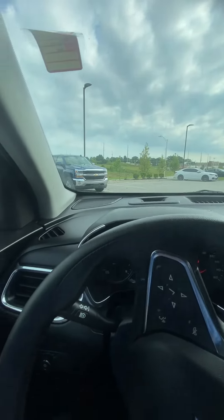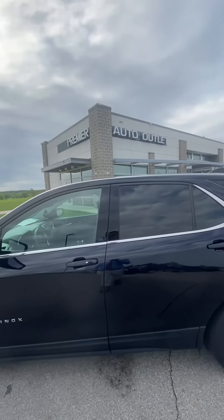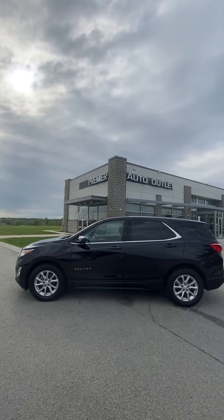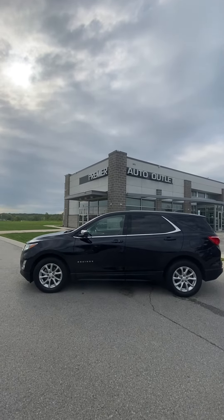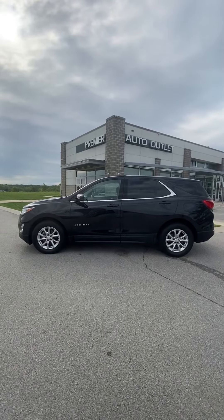As you can see Nettie, this vehicle has been detailed, it's past inspection — this vehicle is clean and ready to be seen, so let me know what you think about it Nettie. Like I said, this is Scott over at Premier Auto Outlet. When you reach out to me my number is 913-940-8801 and I look forward to hearing back from you.